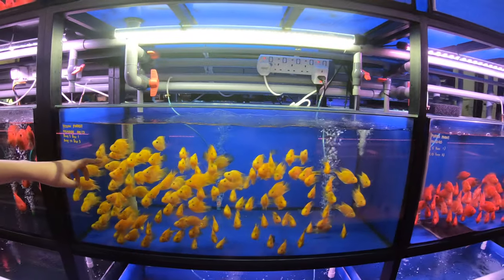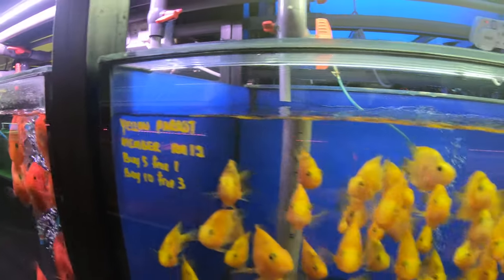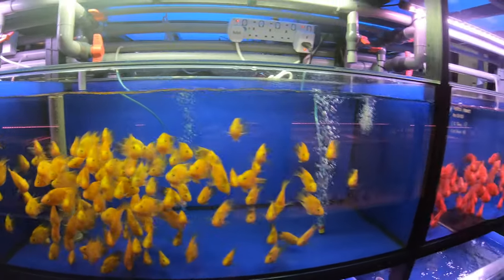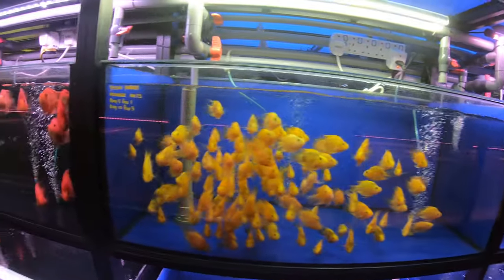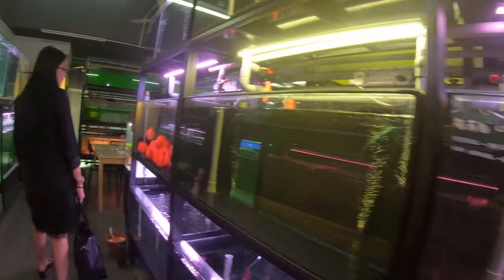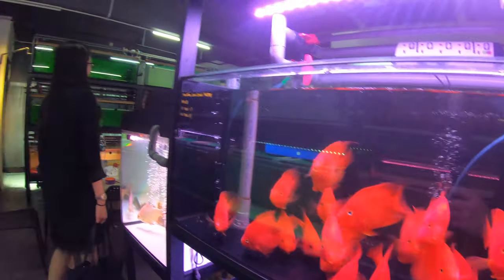Check out these parrot fish. I actually haven't seen these yellow parrots before — unbelievable. Beautiful fish, and these ones are selling for like 3 US dollars each. Crazy, man. Look at the choice of fish. Some bigger parrots here — the red is so intense.